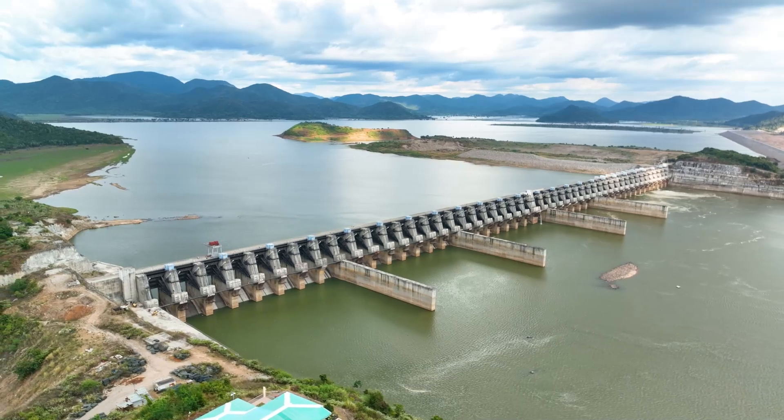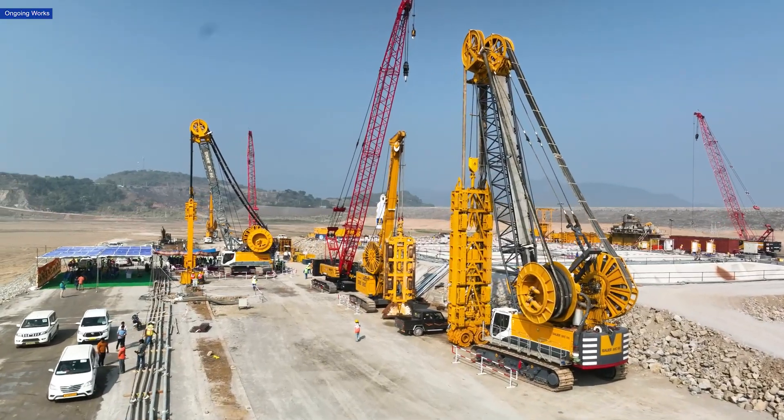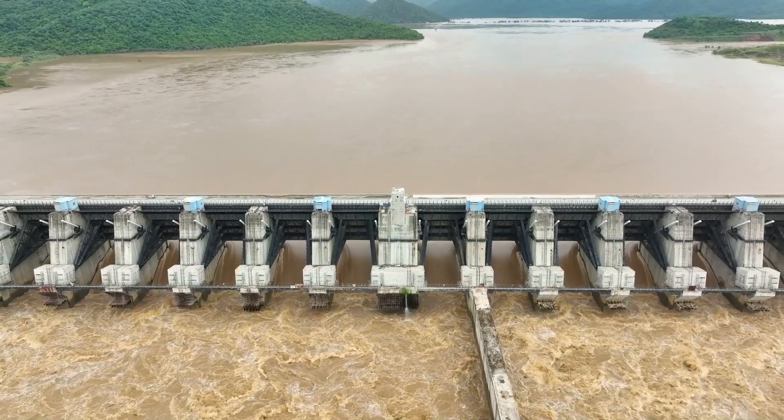As India moves towards water security and sustainable development, this project is using innovative techniques to shape the future of irrigation, power generation, and flood control in the region.